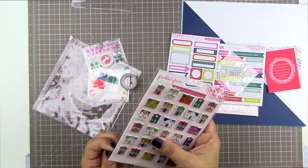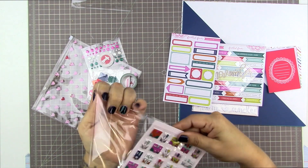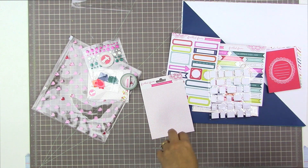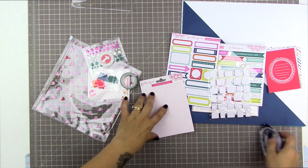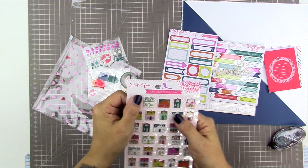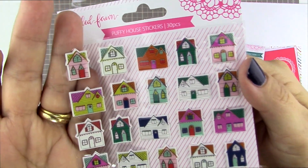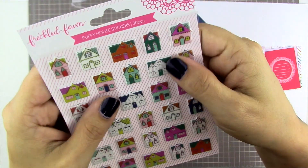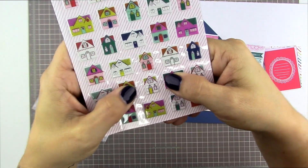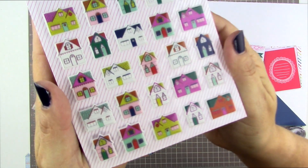And of all the things to make puffy stickers out of from this kit, the houses are the best — that is just freaking awesome. I like to take things out of their package because it makes it easier to use them and try them out on different pages. Look at these adorable puffy stickers — they are the more shiny kind of puffy sticker but they're not epoxy stickers, they are actual puffy stickers with some give to them.